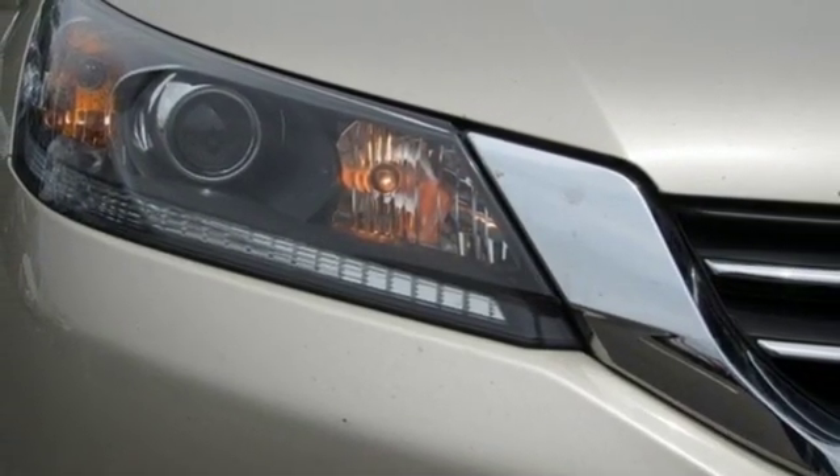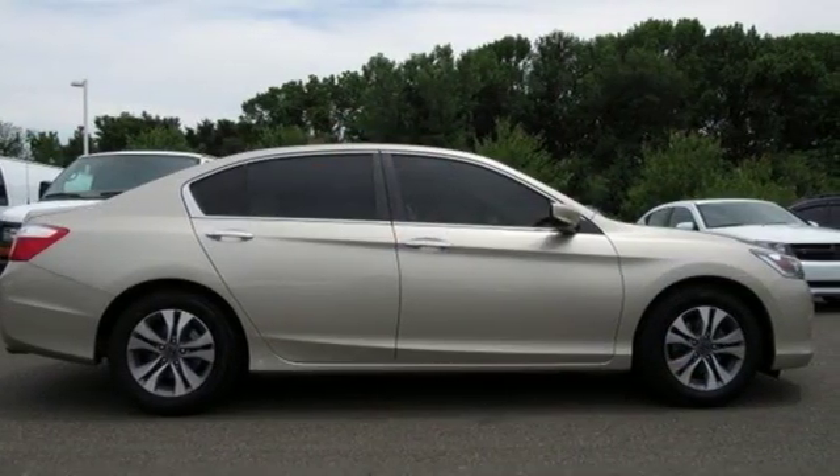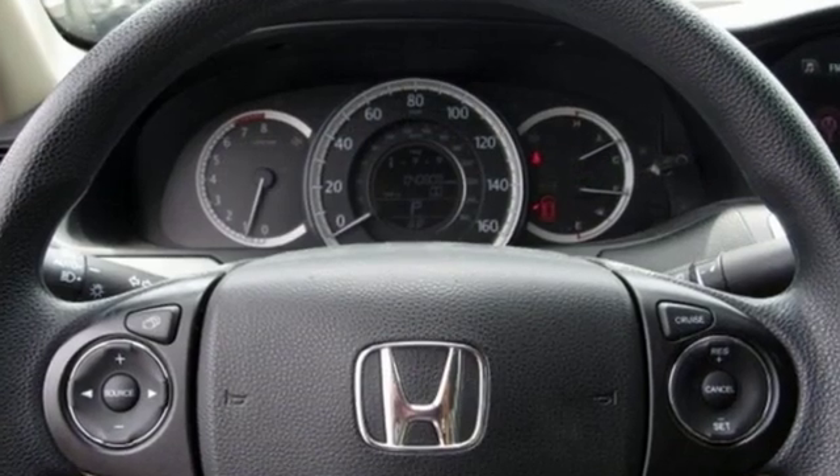Car and Driver adds the Accord hustles through turns with fog-free steering and little complaint from the tires, and never seems to be working very hard.